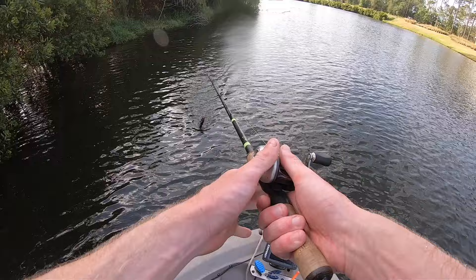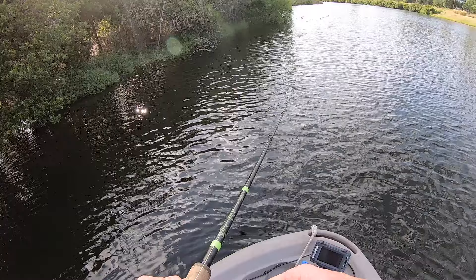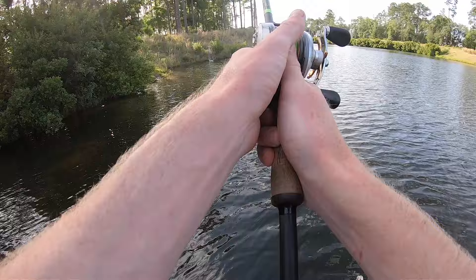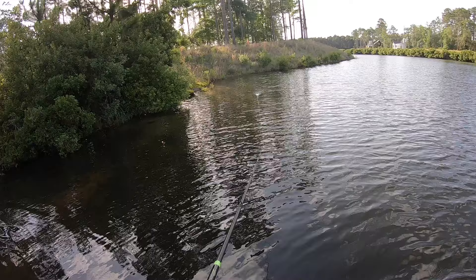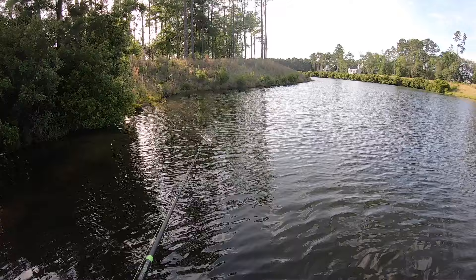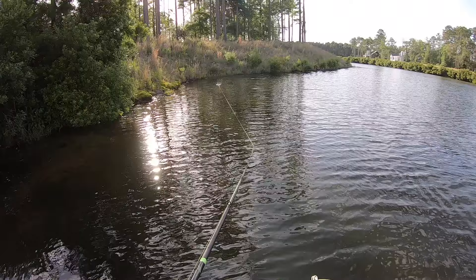We're going to keep on moving down the bank throwing this big old Whopper Plopper, and I'm hoping we get a Goliath today. The conditions are definitely seeming to be aligned to make that happen. What I'll probably do after I fish with all these baits for about 30 minutes or so is go over these baits at the end, let you know what I like about each one at each price point, and which one I actually recommend buying. I've never fished with the cheaper one or the expensive one, so I should have a pretty good indication of what I like and don't like about these baits and how they stack up to the regular Whopper Plopper.